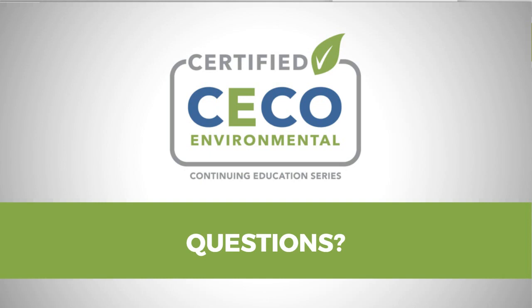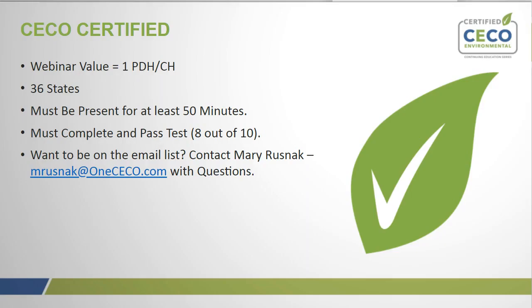Thank you, Jeff and Brian — really thorough presentation. We're going to do two really quick questions since we're already over on time. Just a reminder that you need to have been present for 50 minutes and need to pass the test to get the PDH credit.